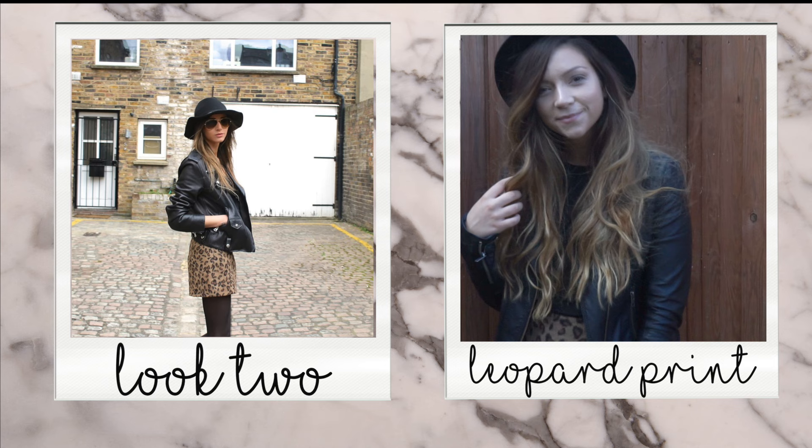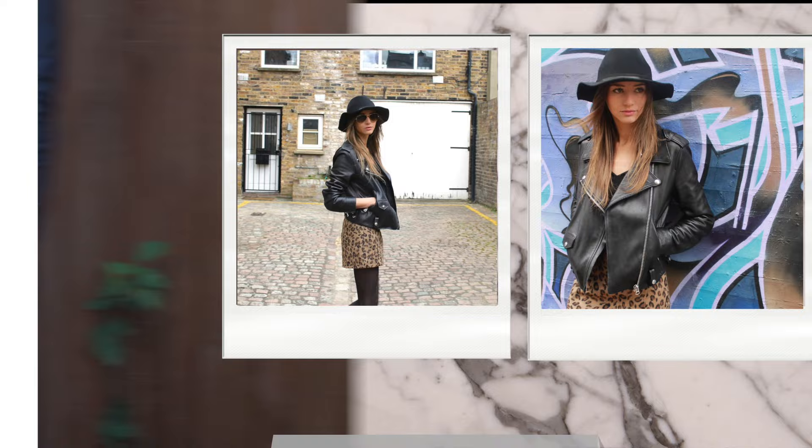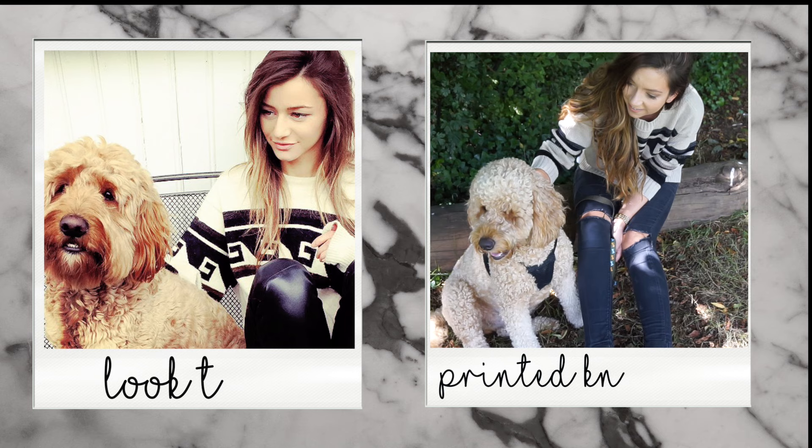For look number two, I'm recreating this leopard print outfit that Eleanor wore on her blog. We actually have exactly the same skirt — it was from Topshop and it's sold out now, unfortunately, but I will link some alternatives in the description below. I've recreated this look with a leather jacket from Miss Selfridge, a hat from Missguided, and my Topshop skirt. It's such a cool look and actually one of my go-to outfits.